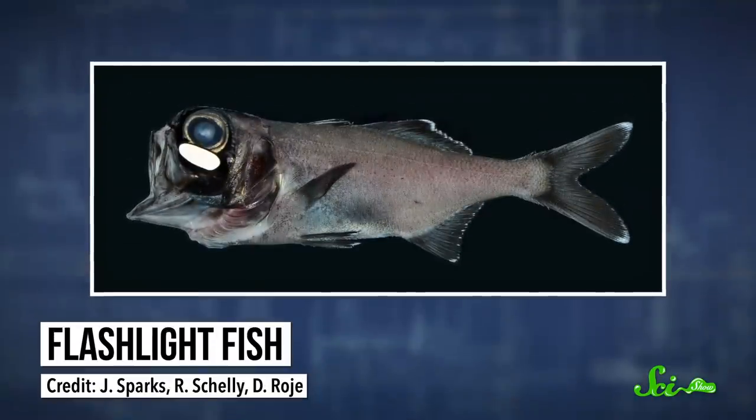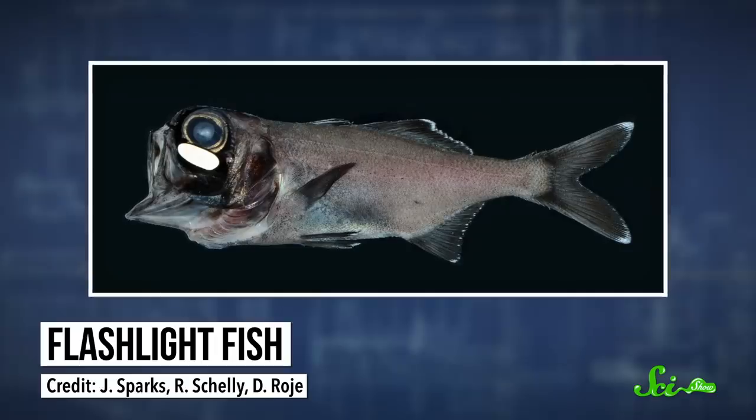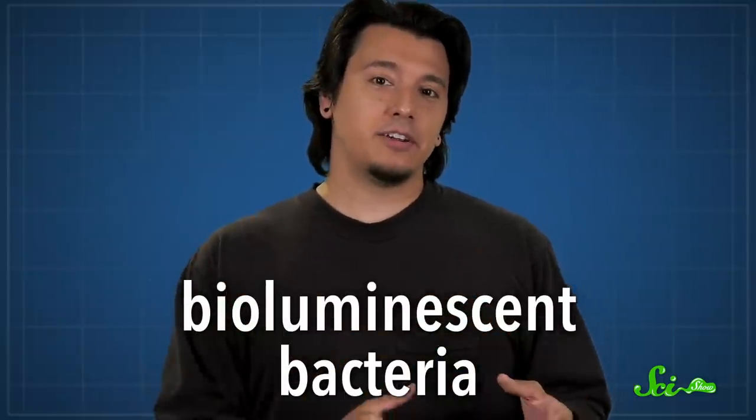We know a lot more about really obvious shiners, like flashlight fish — that name pretty much speaks for itself. They have a bean-shaped organ underneath each of their eyes that shines light. But since they hunt at night, they get no help from the sun. Their light comes from symbiotic, bioluminescent bacteria instead.